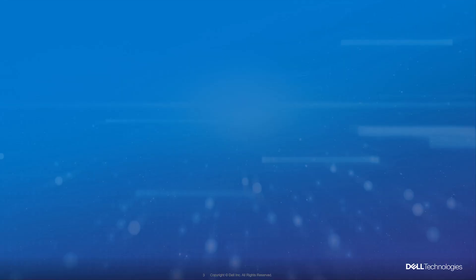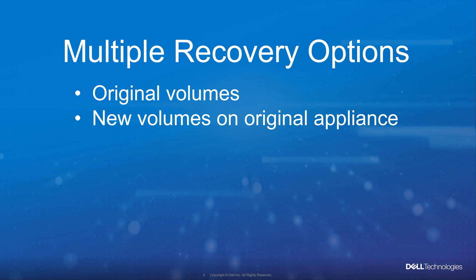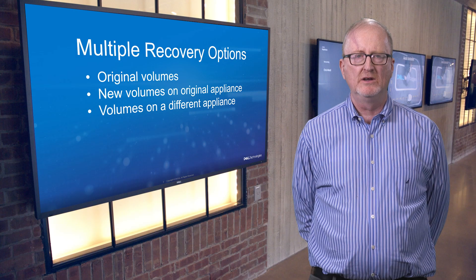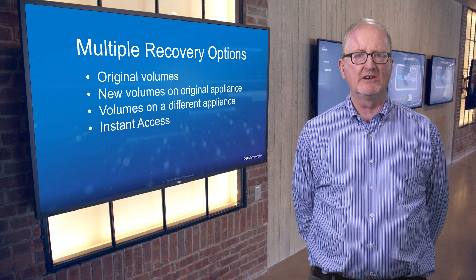There are multiple restore and recovery options: back to the original volume group, to new volumes on the original source array, to volume groups on a different PowerStore array, or Instant Access, which allows an admin to mount a copy of the volume group to allow surgical recovery.